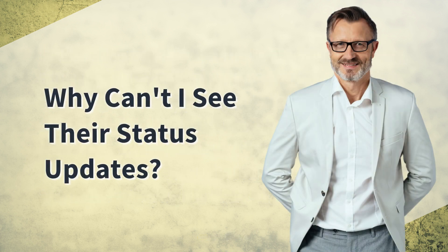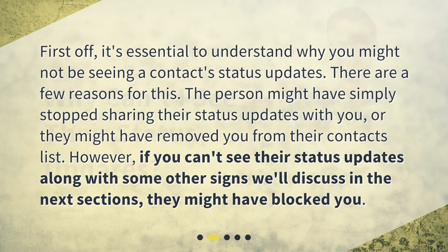Why can't I see their status updates? First off, it's essential to understand why you might not be seeing a contact's status updates. There are a few reasons for this: the person might have simply stopped sharing their status updates with you, or they might have removed you from their contacts list. However, if you can't see their status updates along with some other signs, they might have blocked you.